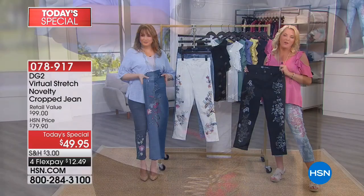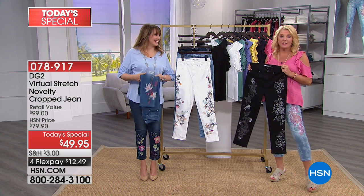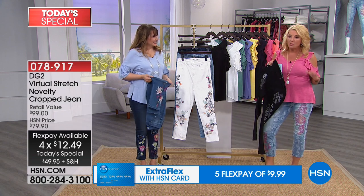Kim says you slip them on and they're heavenly — and for $49.95, it's incredible. The hosts thank Kim and note: once you tip your toe in the water with Diane Gilman, you're all in. Like Kim, if you can swing it, get multiples.